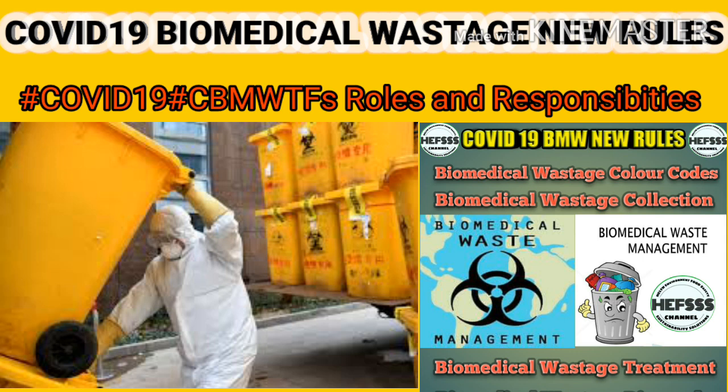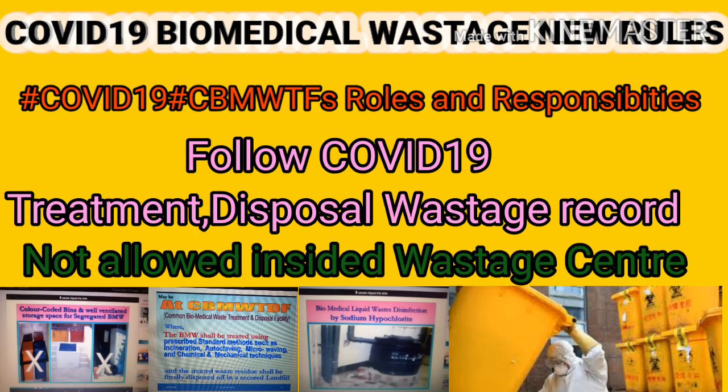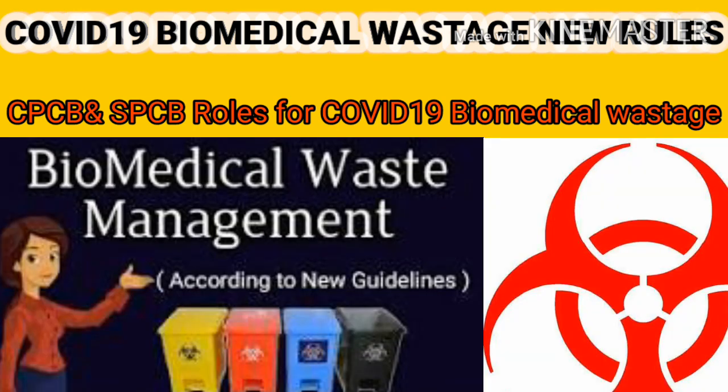COVID-19 waste should be disposed of immediately upon receipt at the facility. In case more quantity of biomedical waste is generated from COVID-19 treatment, the common biomedical waste treatment facility may operate for extra hours by giving information to the State Pollution Control Board authority. The operator shall maintain separate records for collection, treatment, and disposal of COVID-19 waste. Do not allow any worker showing symptoms of illness to work at the facility; provide adequate leave to such workers while protecting their salary.